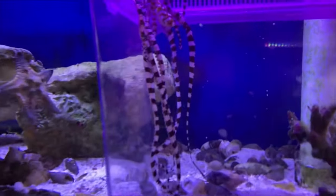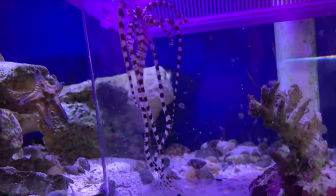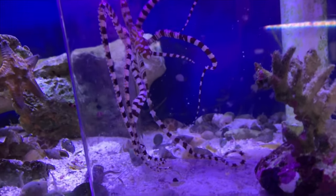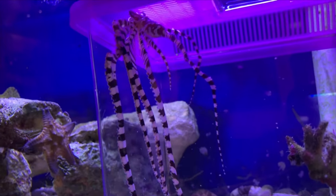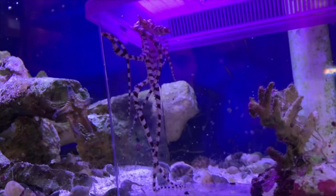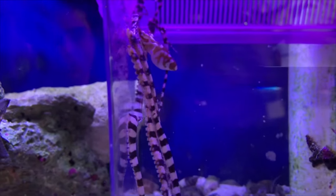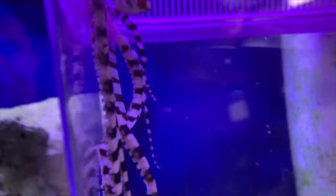Last but most certainly not least, we have possibly the greatest name in all of fish keeping: the wonderpus octopus. This little guy is found all throughout Indonesia and Malaysia. They were recently described in 2006, so there's not too much known about their behavior. They're commonly mistaken with the mimic octopus, which is also found in the same area, but there are some subtle differences in body shape and color that people use to differentiate the two. They both have the ability of mimicry, and that's how these guys get their popularity — they have the ability to contort their body into different shapes to mimic other animals like eels, lionfish, and flounder.